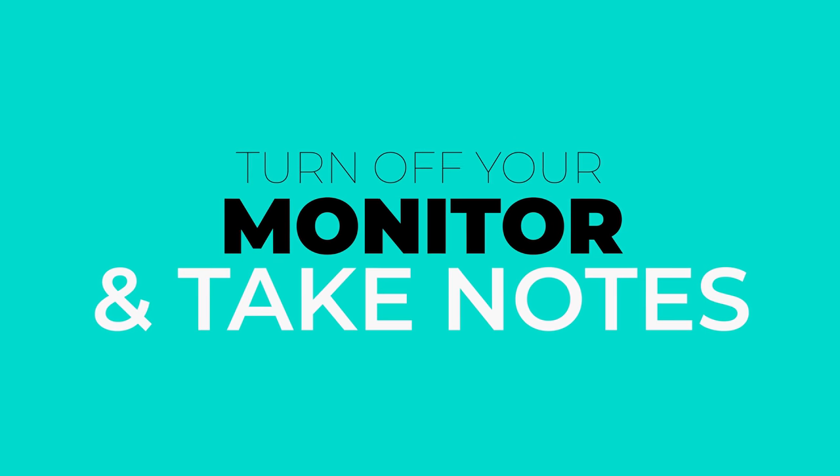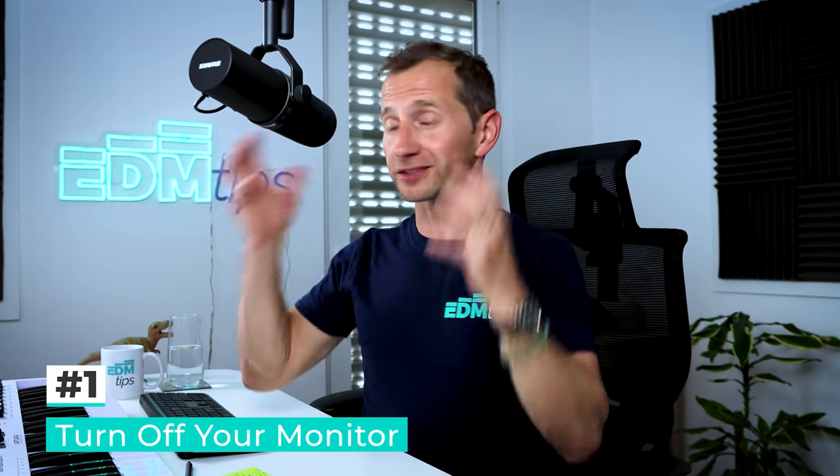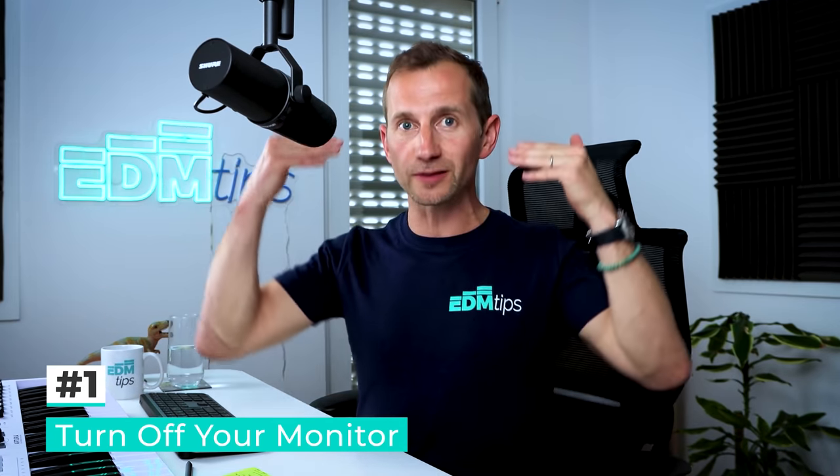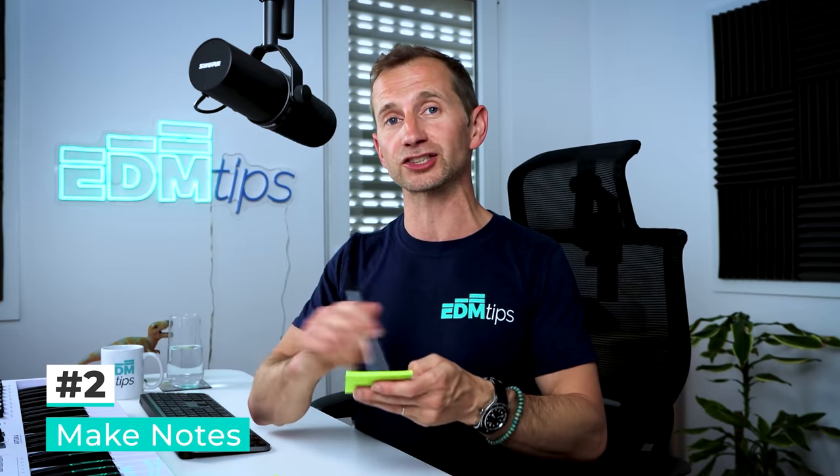So we've got our rough idea mapped out, taken it from loop, used our template technique, and taken it out into a full arrangement — but how do we know what else needs to be done? One technique is to turn the monitor off whilst listening through to the track, because I don't want to be visually anticipating what's coming. I want to put myself in the mindset of a listener. I'll take a post-it note and make a note of everything I can hear that needs changing, doing this with completely fresh ears — ideally coming back to it the day after, so my ears have had a rest and will pick things up I wouldn't have noticed before.